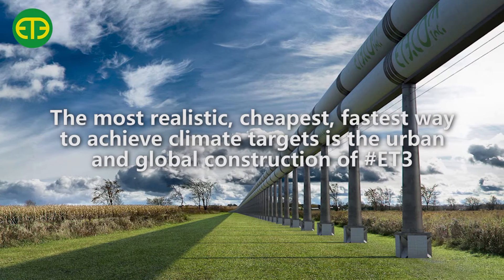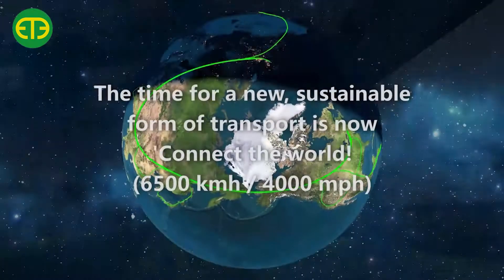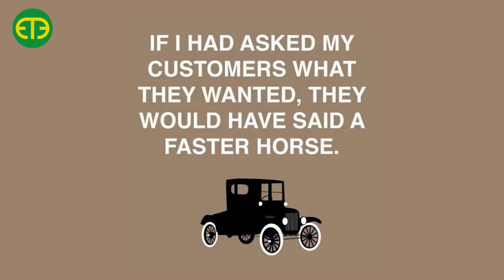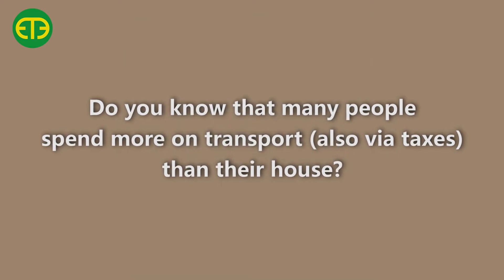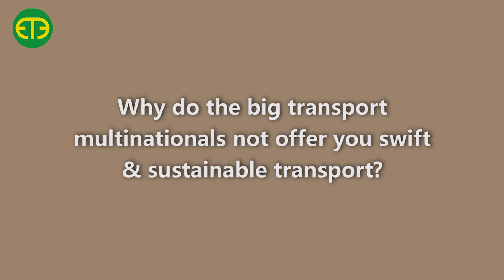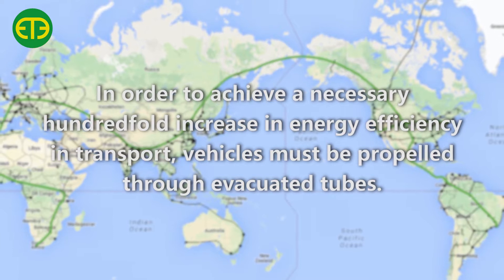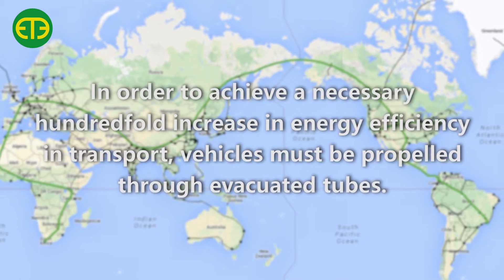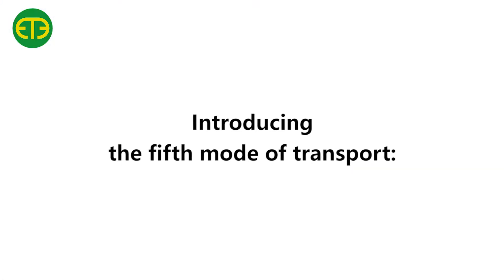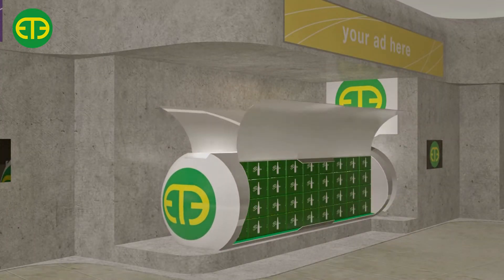The future of transport luckily looks very different than today. Implementation of new technologies no longer requires the vast burning of fossil fuel to get you to your desired destination. With future transport you can get there a lot faster and cheaper. Imagine a world without pollution and noise from traffic. This world is brought to you by the fifth mode of transport called Evacuated Tube Travel Technology, or ET3 in short. ET3 is poised to reach speeds of 6,500 km per hour.